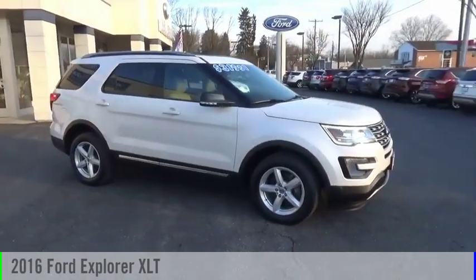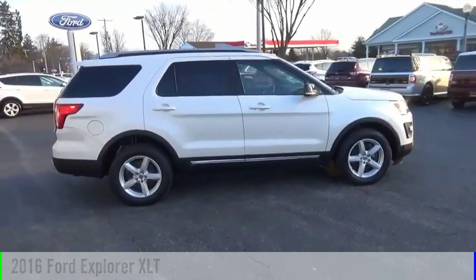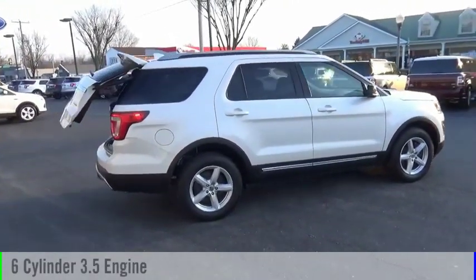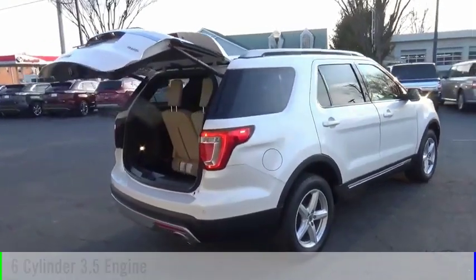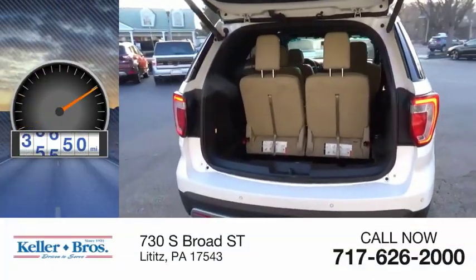Make a great choice today with the 2016 Explorer. This vehicle is powered by an all-wheel drive, six-cylinder, 3.5-liter engine and comes with an automatic transmission. This vehicle has less than 40,000 miles.